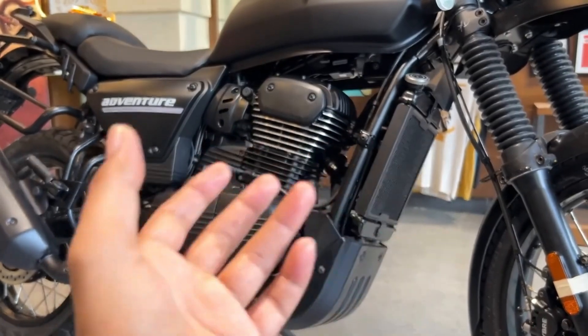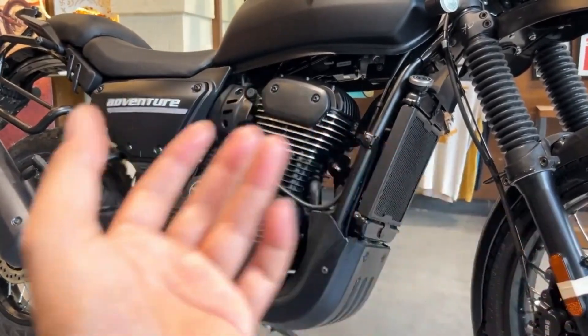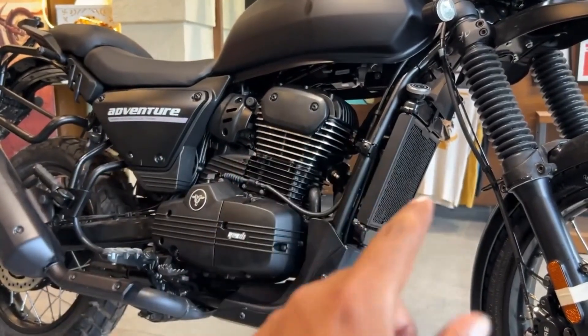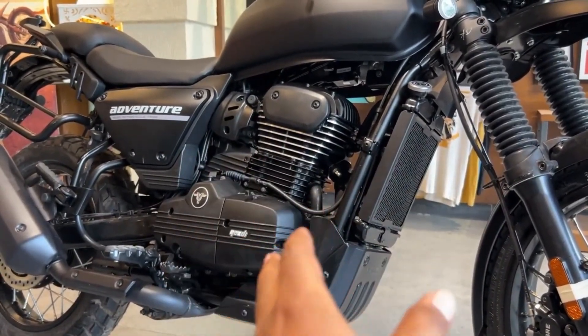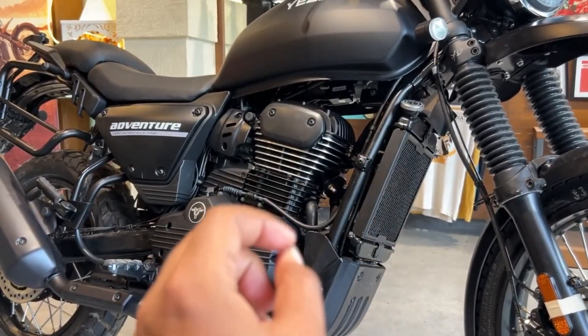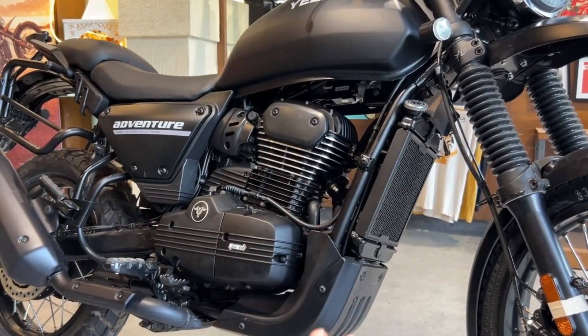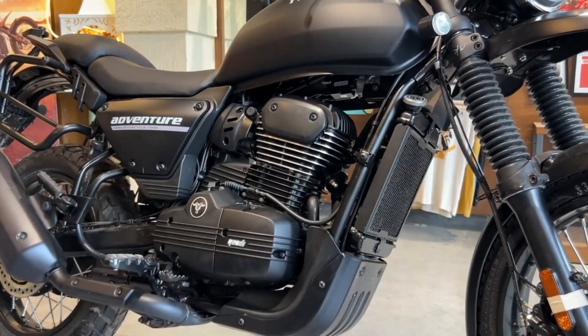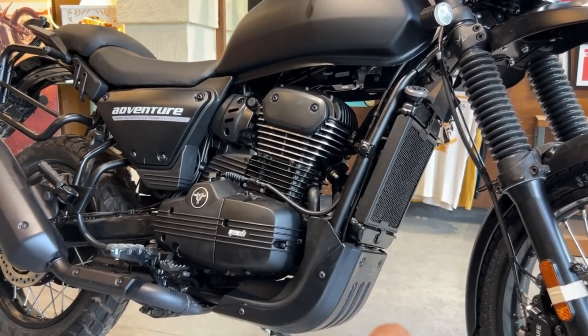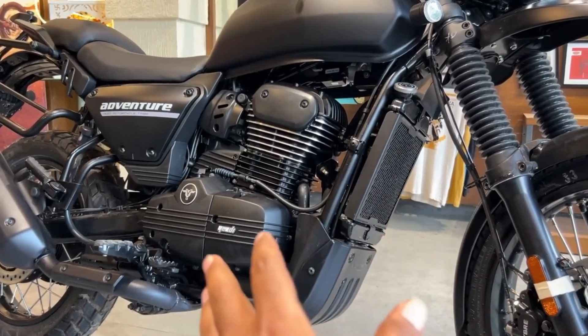Another noticeable difference is the revised exhaust routing, which is now more centrally located, compared to previously being on the side of the engine. This has resulted in a sharper header piping system. The coolant reservoir is located near the rear suspension so as not to compromise the 220mm ground clearance. You'll also notice a smaller radiator, which is a design element shared with the Jawa 650 Classic, along with a redesigned bash plate.